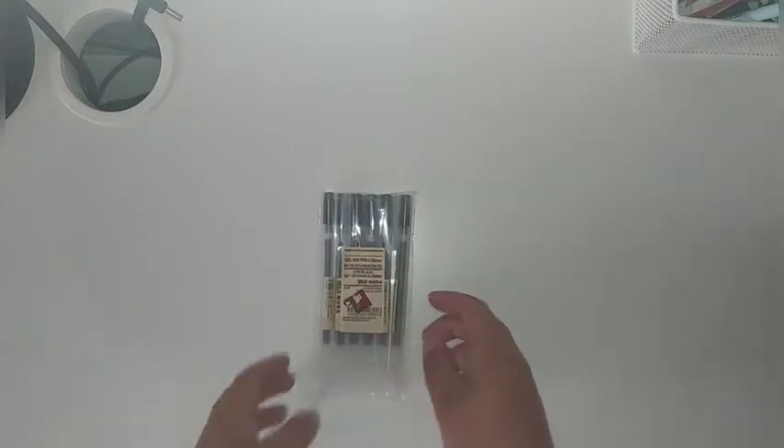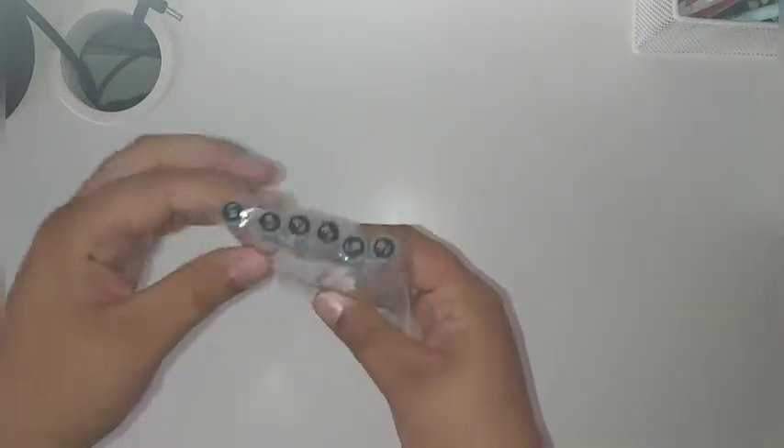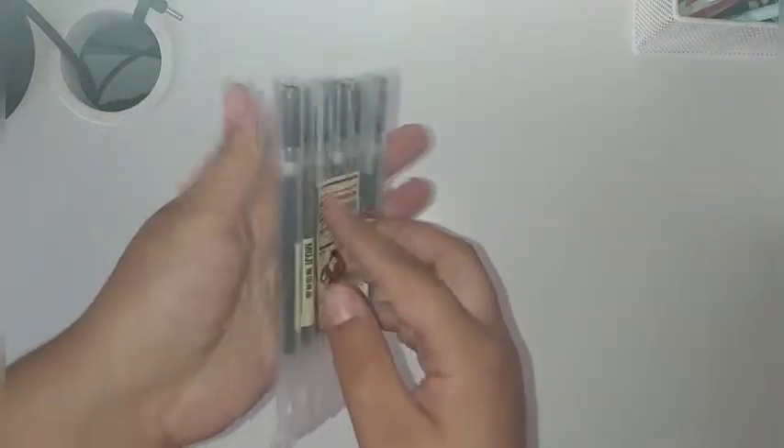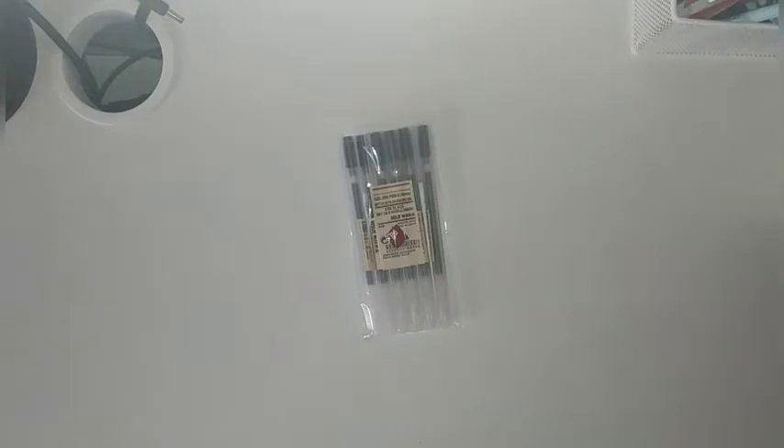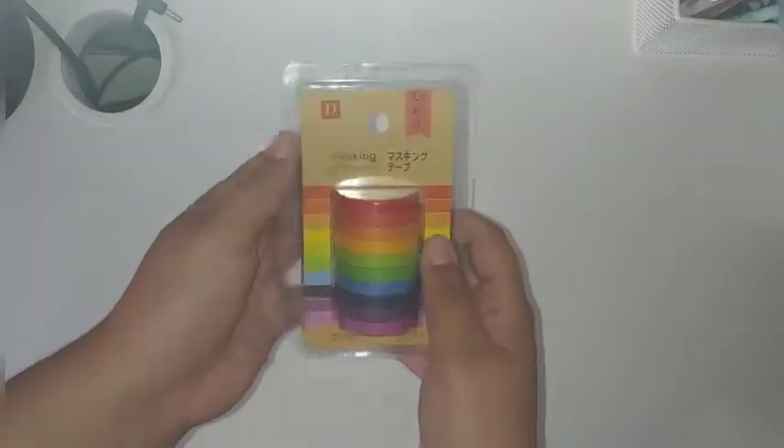And how can I forget? These are my ultimate lifesavers — these 0.38mm gel pens. I love these black gel pens. Somebody can pry them off my cold dead hands because I will never use another one.